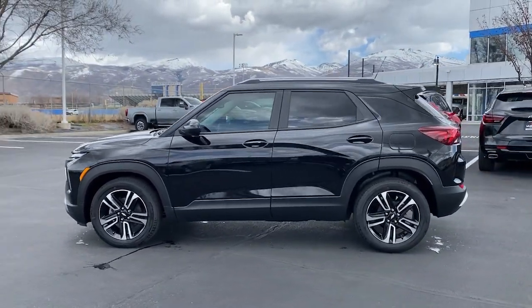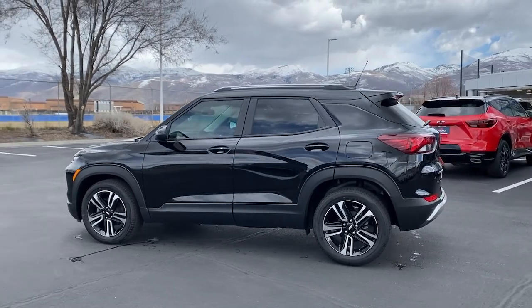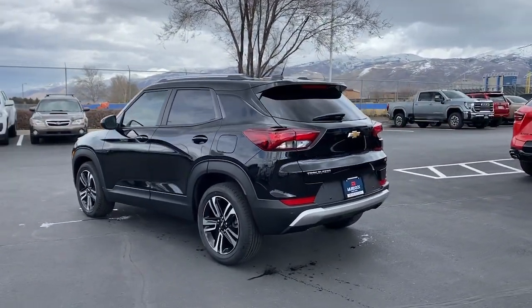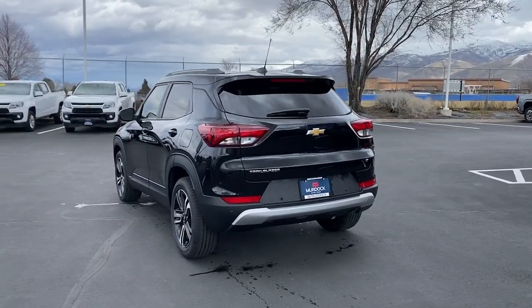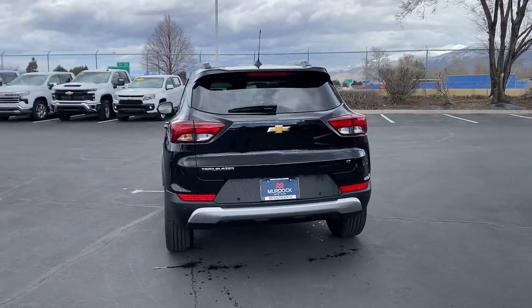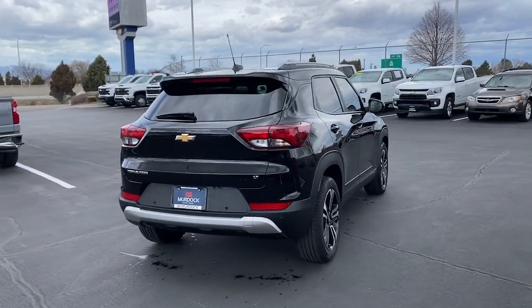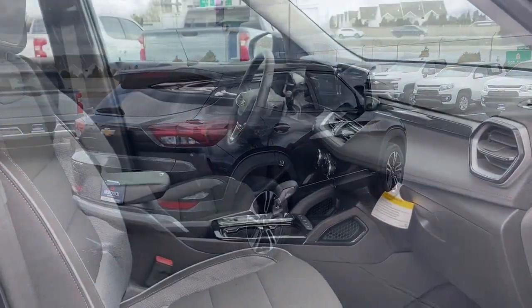These are just some of the great options this vehicle comes with: heated steering wheel, wireless Apple CarPlay and/or Android Auto, wireless charging station, touchscreen infotainment system, lane departure warning, keyless entry, heated driver's seat, heated mirrors, power liftgate, satellite radio.